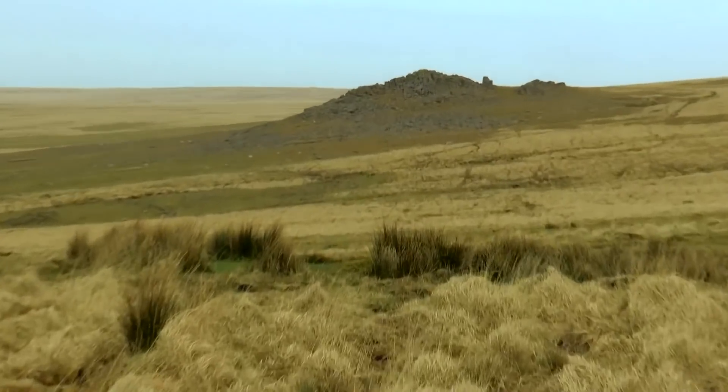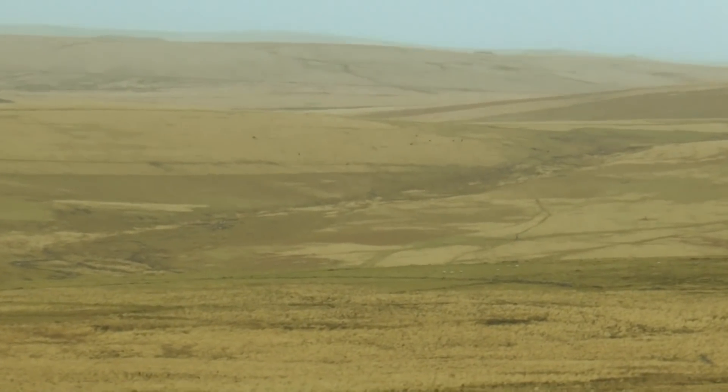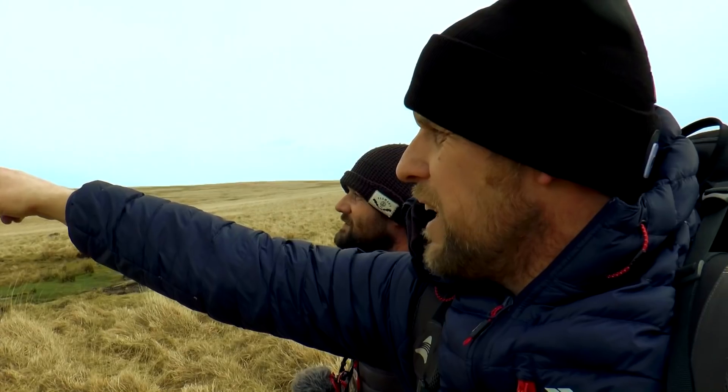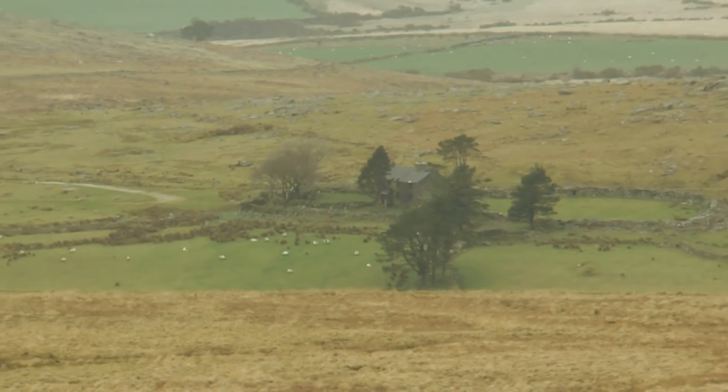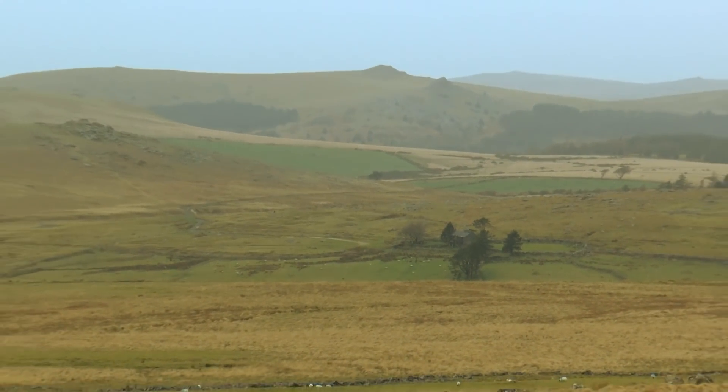Here we go now. There's Hen Tor coming into view. And all this area of the moor over here — stunning. You can see the standing stones on that hill, and there are stone rows over there. That's where we came down from Higher Hartor. And there's the old farmhouse we had a look around, and then we went up and camped under Gutter Tor.